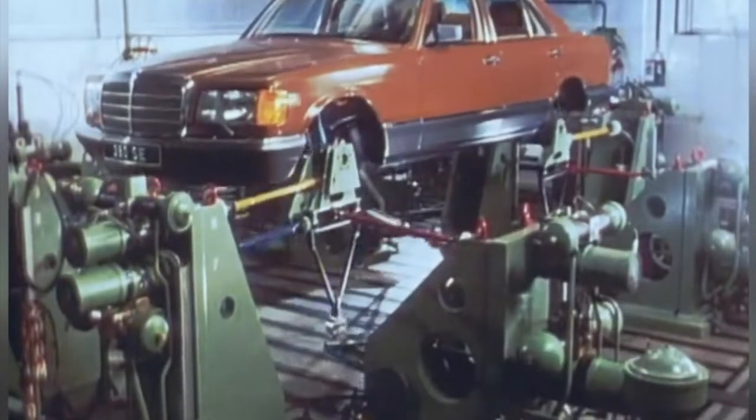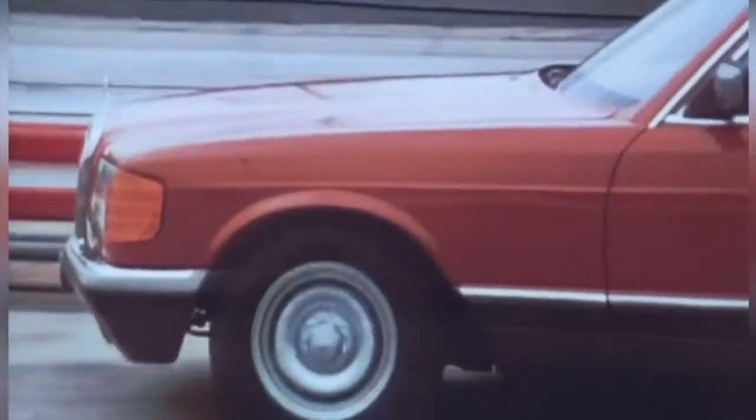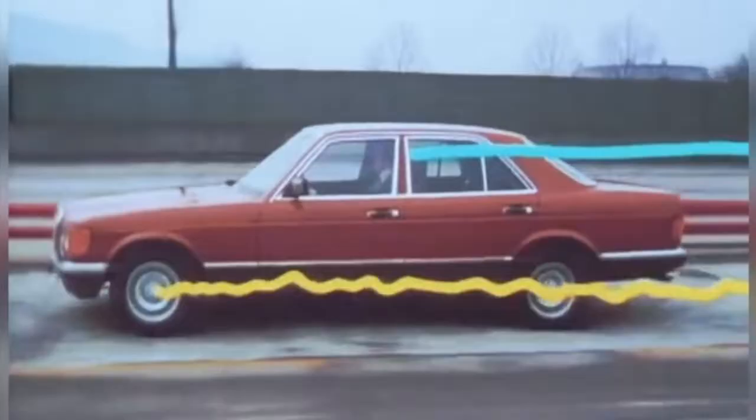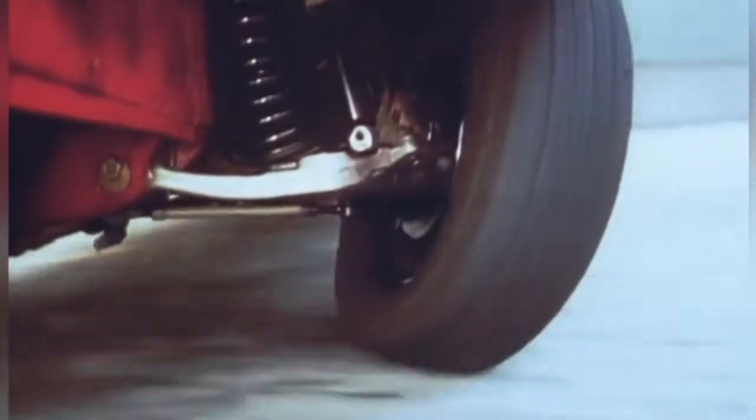In 1978, the W126 carried forward the self-leveling hydropneumatic suspension of the W116 450 SEL 6.9 model. Like the W116 and W123, the rear-wheel hydropneumatic suspension system was offered in the W126 as an option. The four-wheel hydropneumatic suspension system, updated and named HPF2, was available as an extra cost option for the 380 SEL and 500 SEL from 1981 to 1985, and never for the rest of the model range or two-door models. It was offered in the 500 SE for a very brief time in 1985.